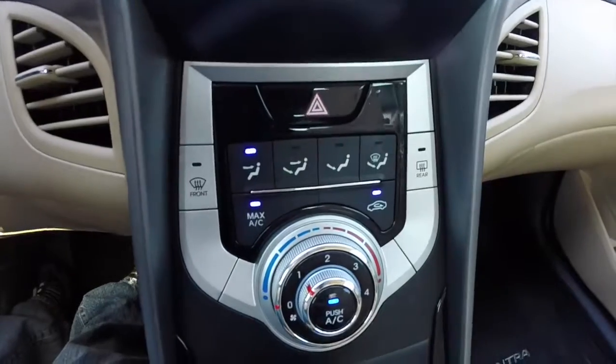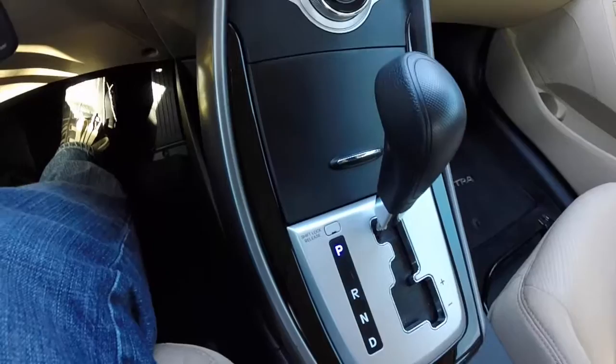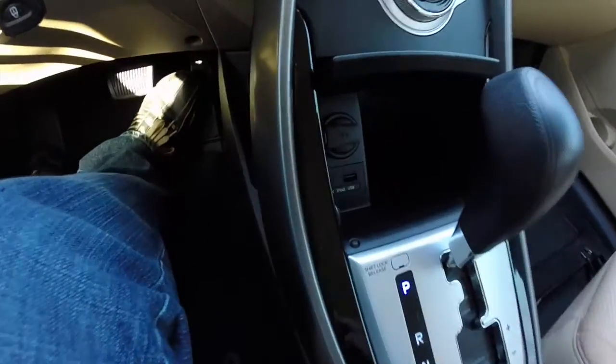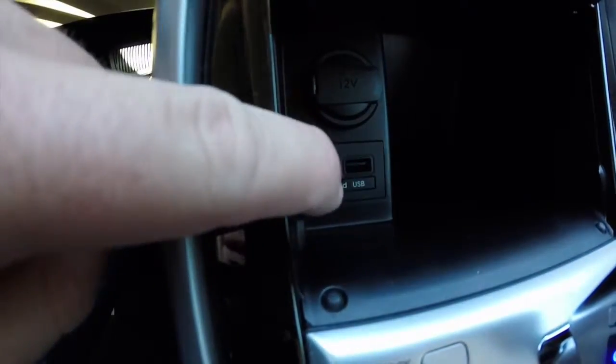Down below you have your climate control panel. And here your media points: 12-volt power point, auxiliary, and USB.